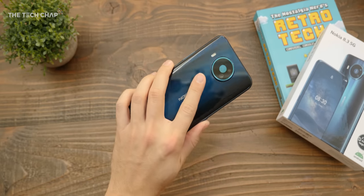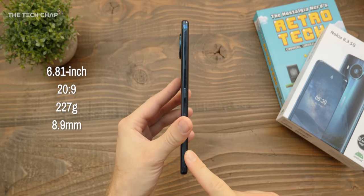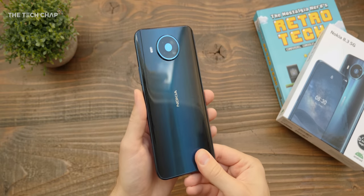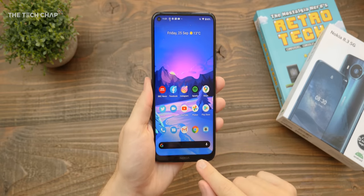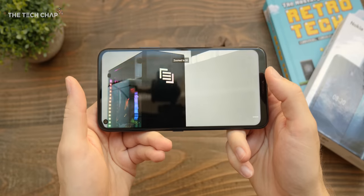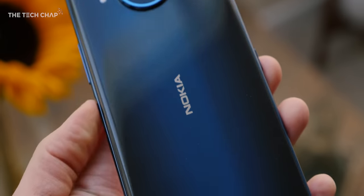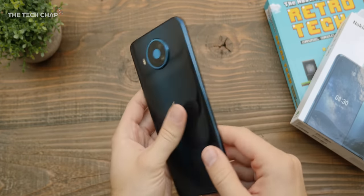The first time you pick this up, your first impression is going to be: this is a big phone. It's 8.9mm thick, it weighs 220g, and we get a 6.81-inch screen. It really is a bit of a chunky monkey. While the bezels are pretty thin around three of the edges, we do have a bit of a chin at the bottom. But if you want that big phone, big screen experience, then it's fine. I think it's a pretty good-looking phone overall. We get Gorilla Glass on the back, although while it looks fairly smart, it does feel a little bit plasticky.